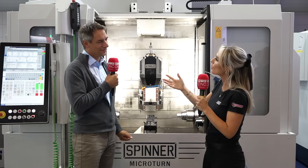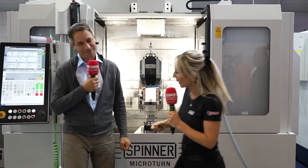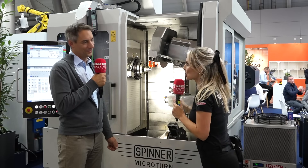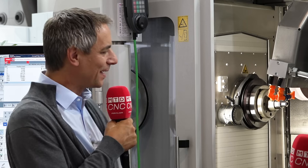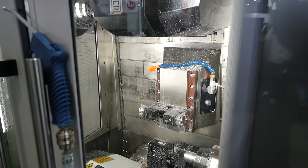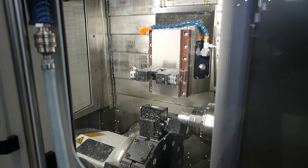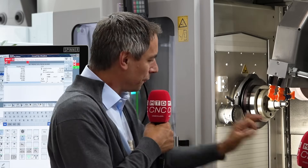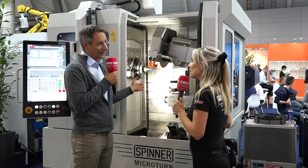Let's go on to the next machine because we cover grinding here as well. This is really interesting because you've got grinding and hard turning combined in one machine. The customer can start with hard turning to get close to the finished dimension, then use the grinding wheels. We have grinding for the OD and grinding for the inner diameter on this machine to finish the surface of the part perfectly.